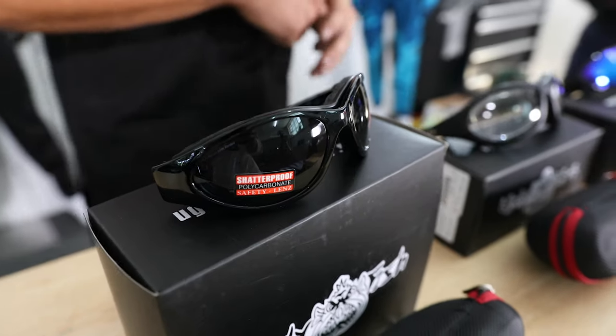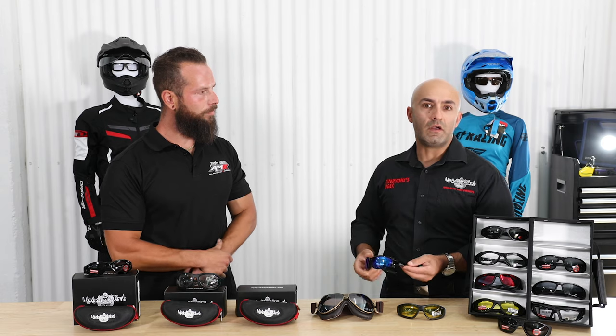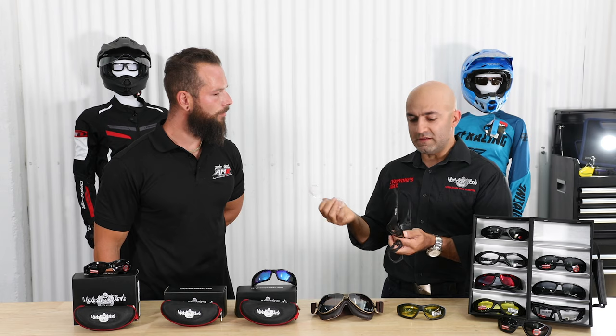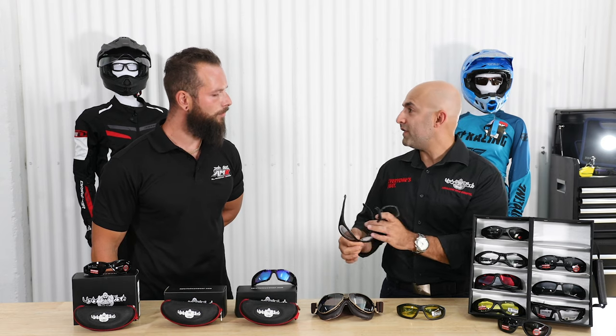Prescription is definitely something that the product range covers. Whether you are an everyday user with 20-20 vision or a prescription user, there are models in our range that will cater to you. These can simply be taken to your local optometrist where they can put your prescription lens into them — they simply slip back onto the frame very easily and remain there. You've got all the protection of the polycarbonate lens in the front, so you're still protected in every way.